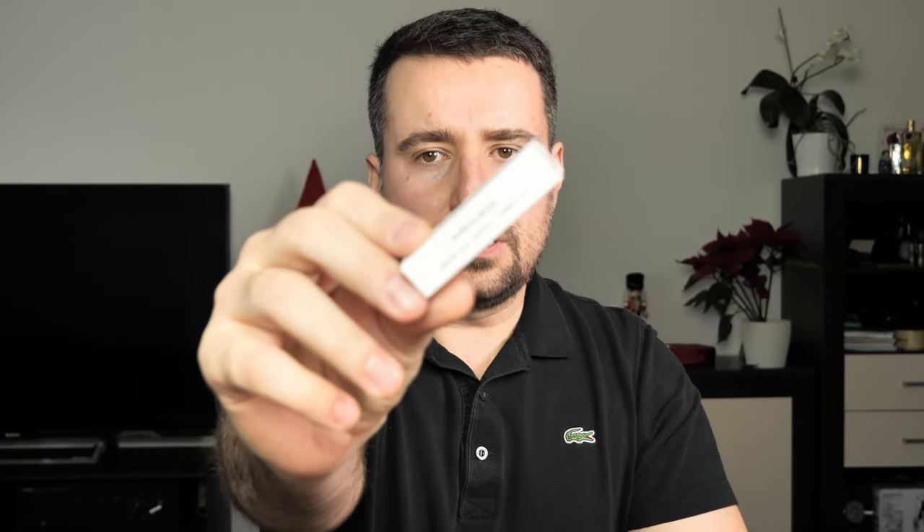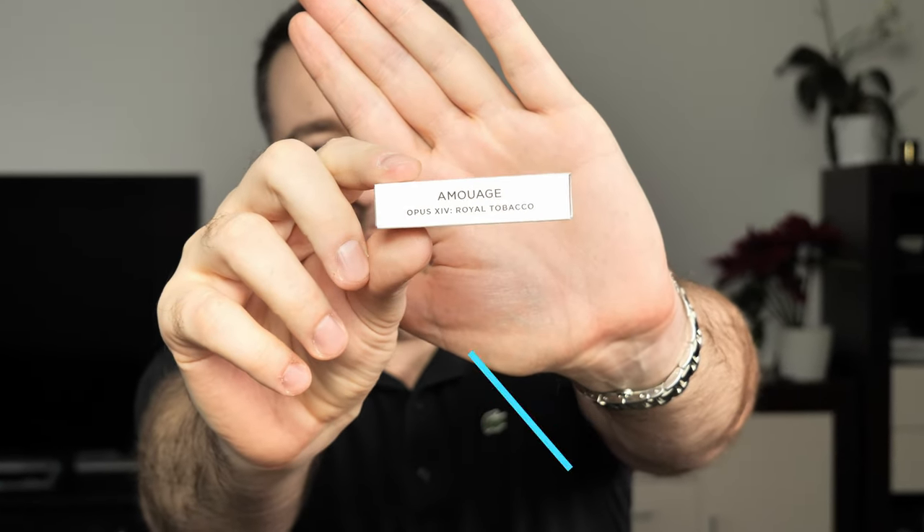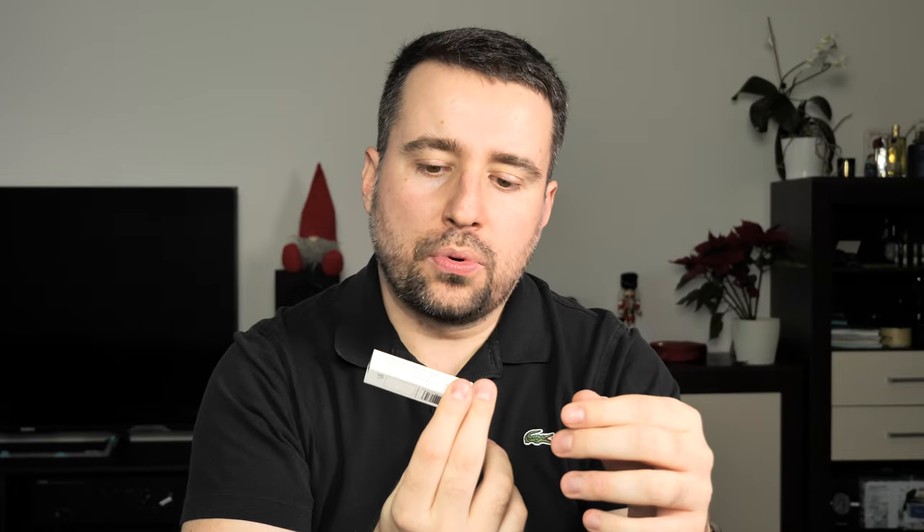Hi guys, welcome to a new video. I have here an original sample — today I have the pleasure to present you Royal Tobacco from Amouage. I have here the Opus 14 Royal Tobacco from Amouage.